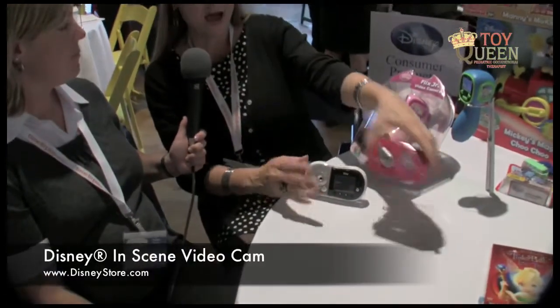And then finally we have the In-Scene Video Cam. This has a blue screen that comes with it. Little girls and boys can play out their favorite scenes, tape themselves, and import them into the background that's already in the camera so that they can create their very own Disney videos.